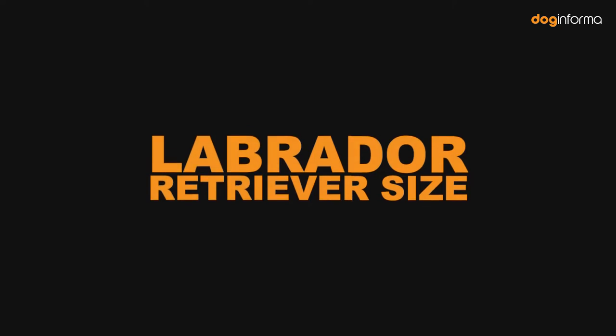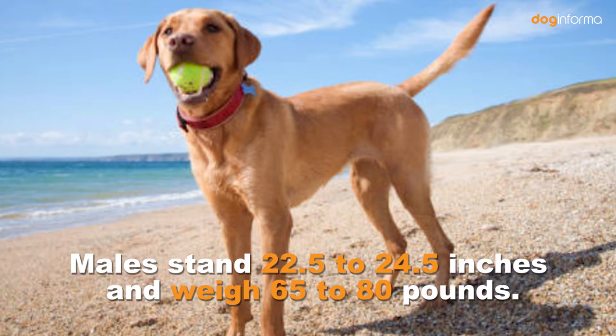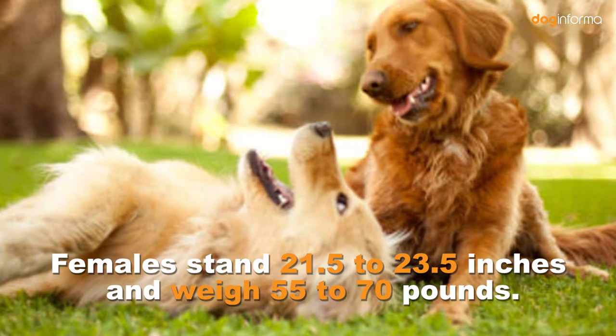Labrador Retriever Size. Males stand 22.5 to 24.5 inches and weigh 65 to 80 pounds. Females stand 21.5 to 23.5 inches and weigh 55 to 70 pounds.